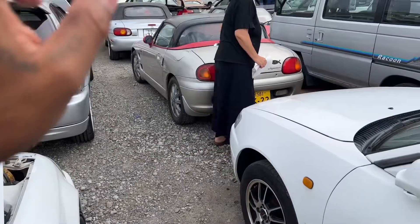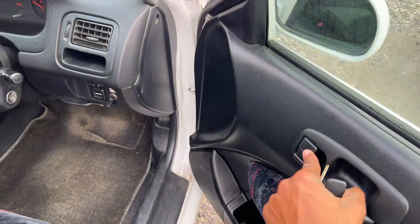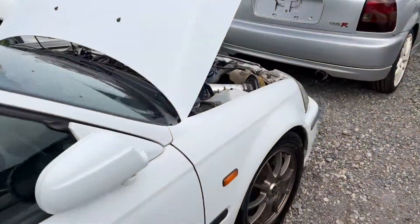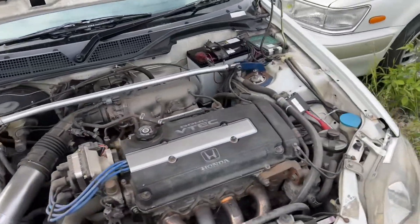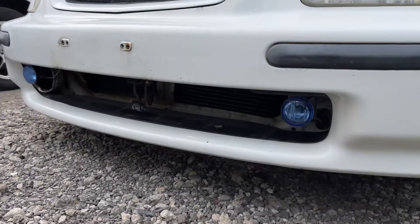Oh, that's nice. Power door locks — with it, with it, with it. It's got the fogs and whatnot.